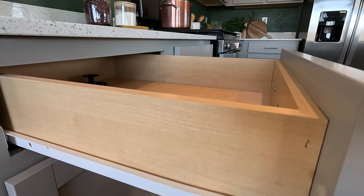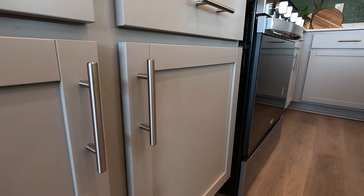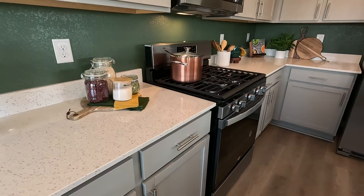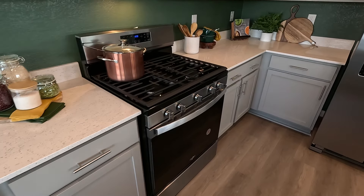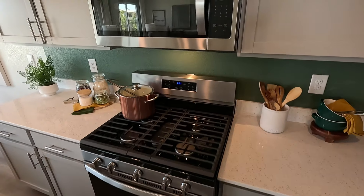Stapled on, screwed on, side glides for your drawers — no soft close on those. For appliances, looks like they have the Whirlpool 5-burner, which is a nice tier level, and your microwave.